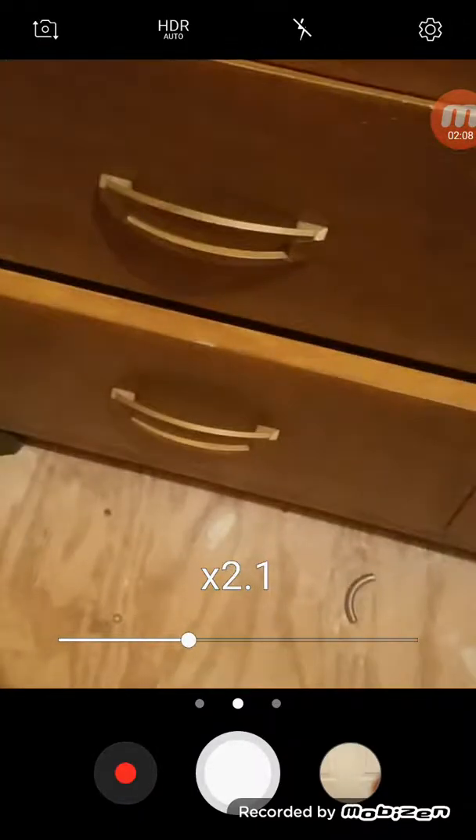We have Nerf guns in that drawer. More clothes that don't fit me anymore. Nerf guns in that drawer too. We have Star Wars lightsaber stuff, and I'm not sure if it's in this last drawer — oh, it's just a bag.